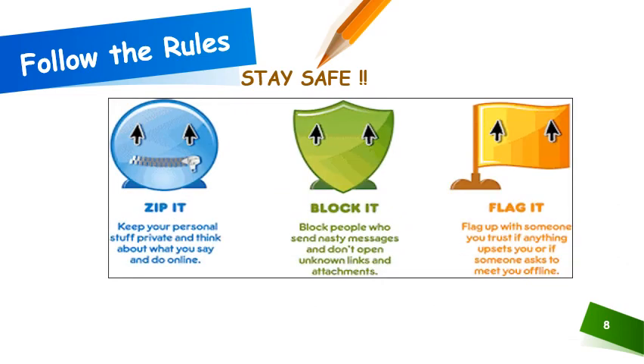To sum it all up: Zip it — keep all your personal stuff private and think about what you are doing and saying online. Block it — block all unnecessary messages and nasty people, and do not open any attachments in email links. Flag it — raise an alarm with someone you trust if anything upsets you or someone asks you to meet online. Stay safe. Stay secure.